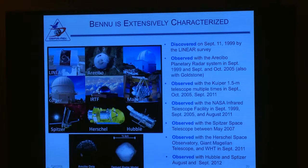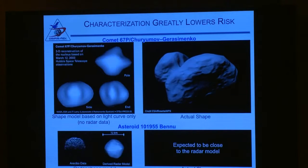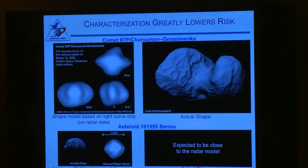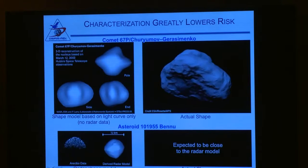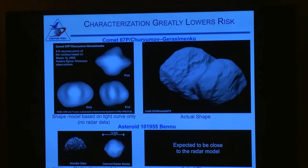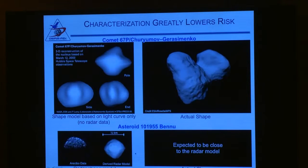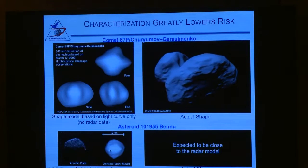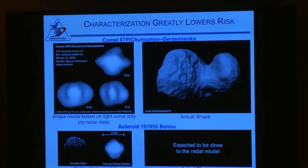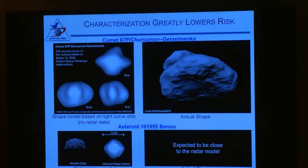The model out on the table is from Arecibo data — the giant telescope in Puerto Rico — which generated this shape model, and that's what the 3D printed model is. In contrast, comet 67P Churyumov-Gerasimenko, which the Rosetta mission is orbiting, was too far away to have radar imaging, so it had light curves that could give a model. It turned out the shape was actually quite different from what we can get from light curves. We have high expectation that Bennu will be a basically round shape, perhaps with some stretching, but it will not have those crazy lobes — a very safe object to orbit and to sample from.